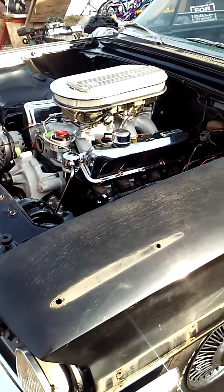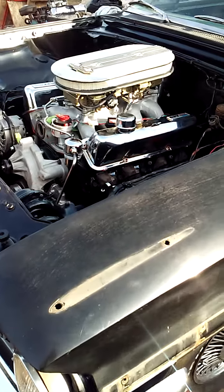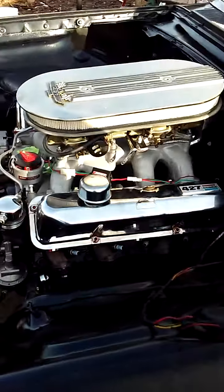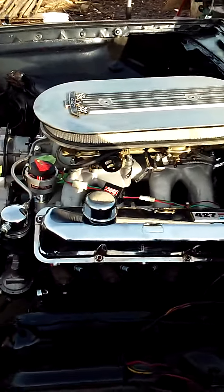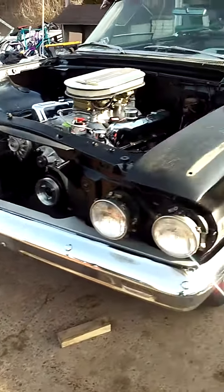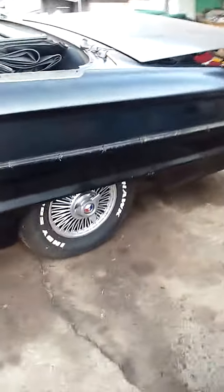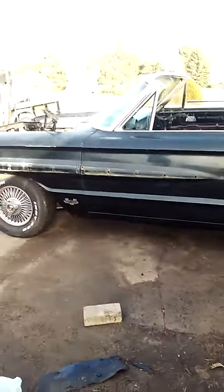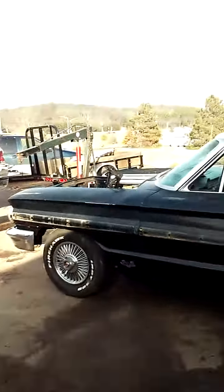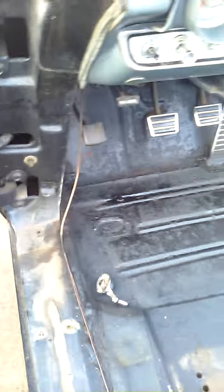This is a 1964 Ford Galaxie XL 500 427 — it's the R-code car and it's in really good shape. See how straight the body is. The floor pans are just about perfect, some surface rust, but really good shape.